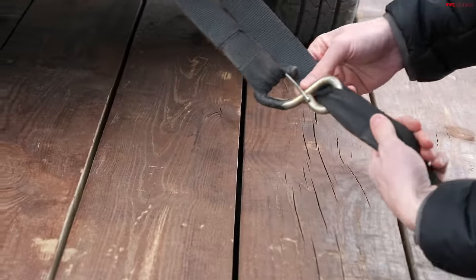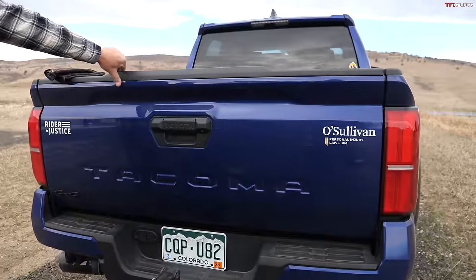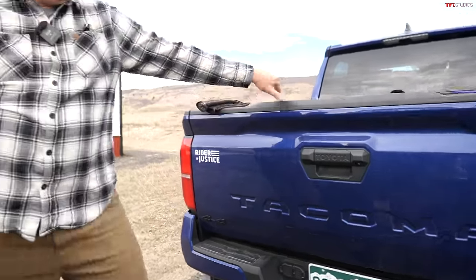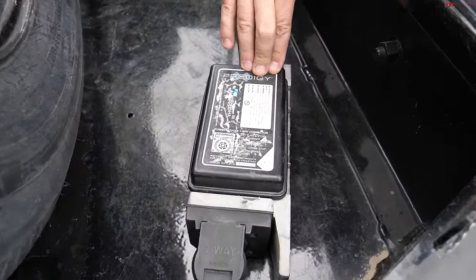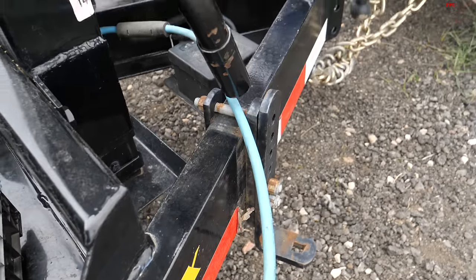I have some good news and some bad news. The good news is the Tacoma is capable of towing up to 6,500 pounds, which we're well under. It's not class-leading but still a good rating. The bad news is when we bought the truck we didn't opt for the premium packages, so we didn't get a brake controller. We're using this Prodigy RF remote brake controller instead - it works, but I wouldn't recommend it as a permanent solution. We can probably get a proper one installed at the dealer since there's a space in the dash for it.